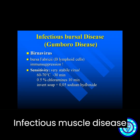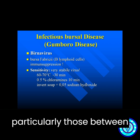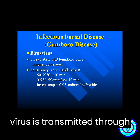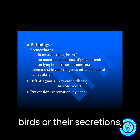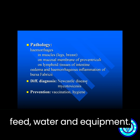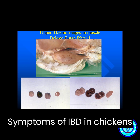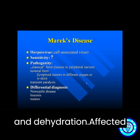Infectious bursal disease, or IBD, is a viral disease that affects young chickens, particularly those between three and six weeks old. The virus is transmitted through direct contact with infected birds or their secretions, as well as contaminated feed, water, and equipment. Symptoms include depression, diarrhea, decreased appetite, and dehydration.